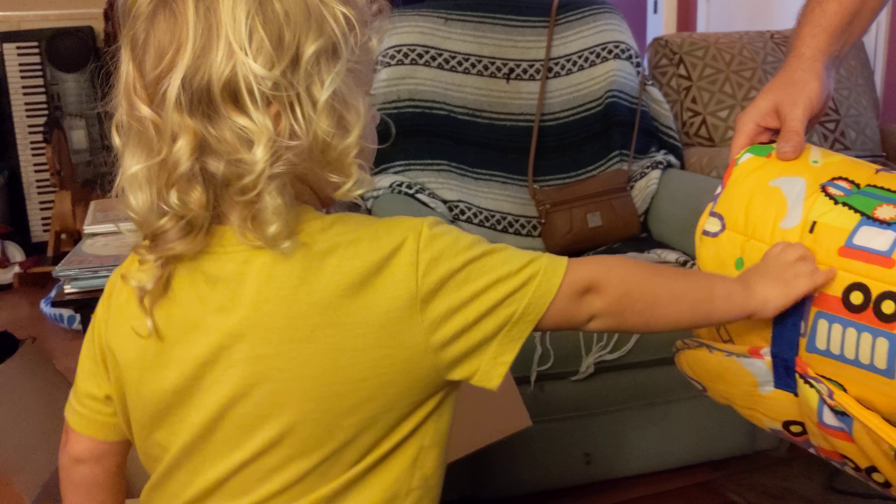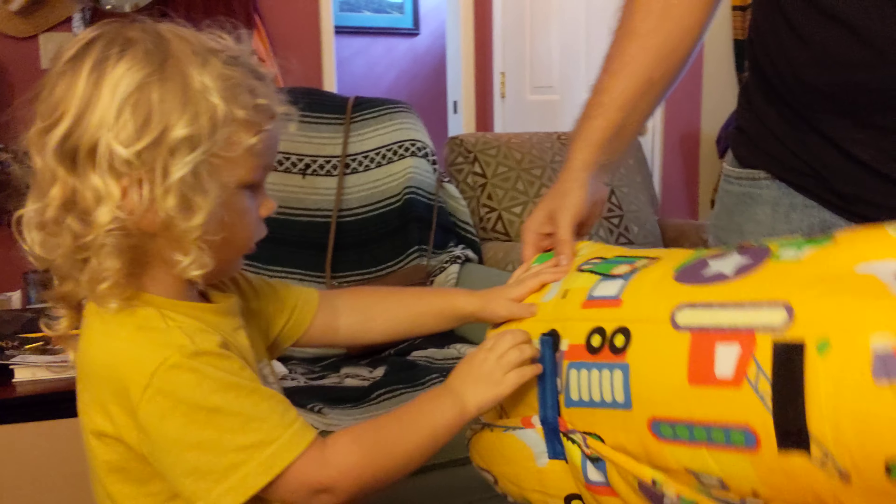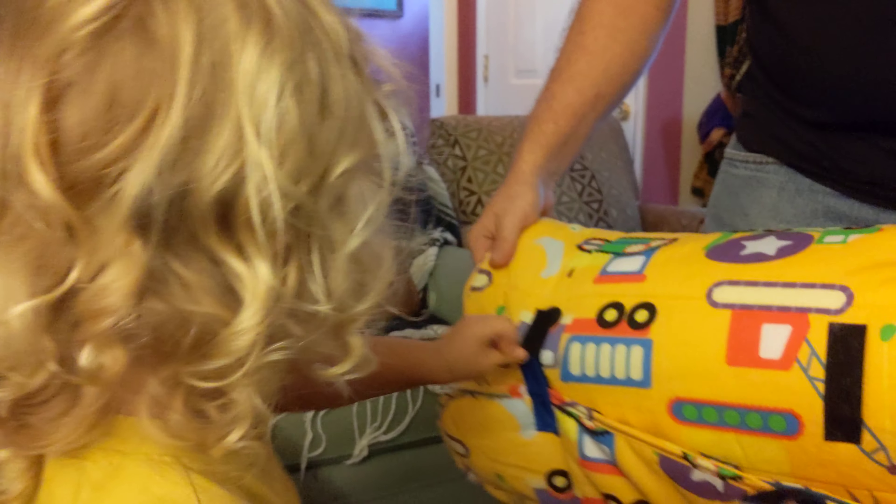I'm gonna teach you basic blocking. Use the other hand. Angle out. Three quarter turn. There. Alright! Whoa! Oh, that looks cozy. Get inside. Oh yeah! So cozy!